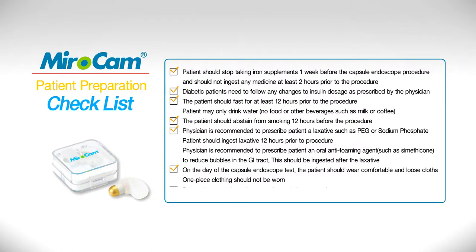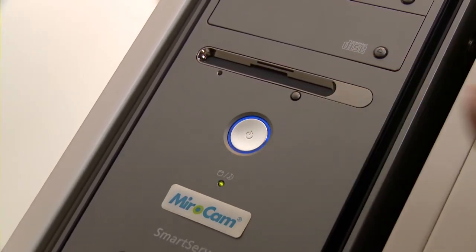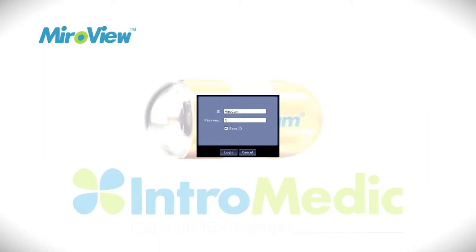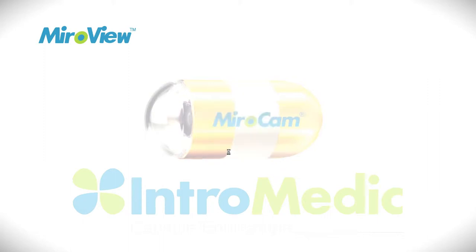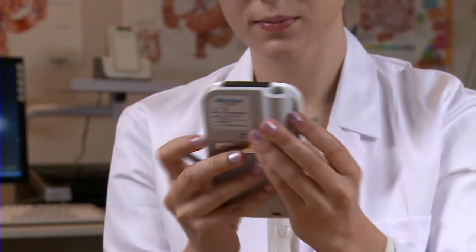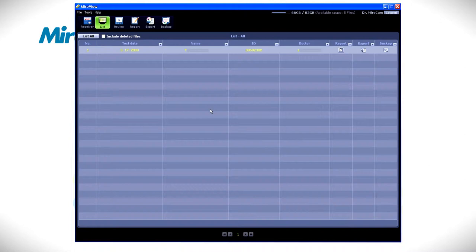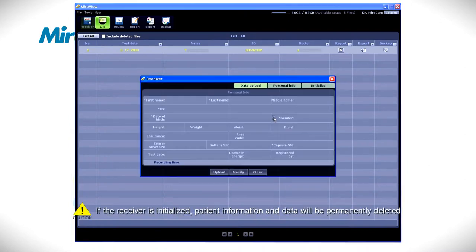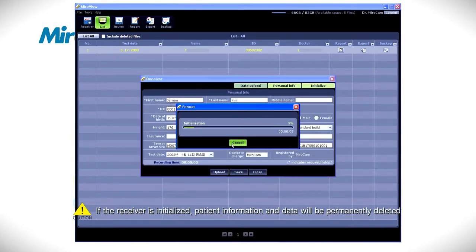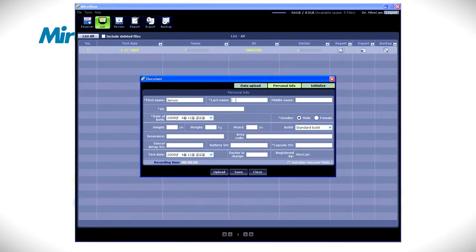Patient Administration: Confirm patient has followed the preparation accordingly and begin the administration procedure. Nurse or medical practitioner should turn on the computer, start MyroVue, and log in. Connect the receiver to the computer via the USB cable and make sure the receiver is turned on. After clicking the receiver button, click Initialize. After initialization, enter the patient data.